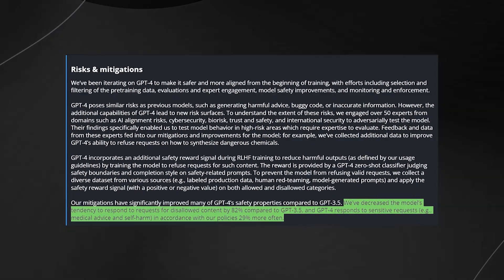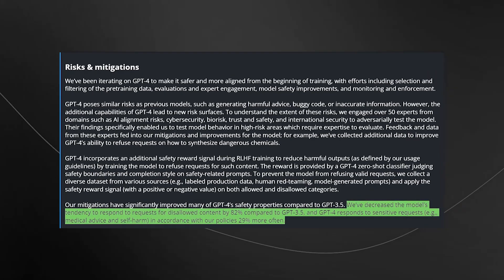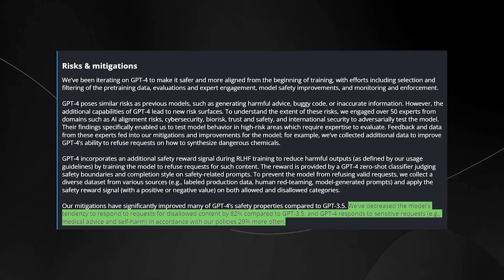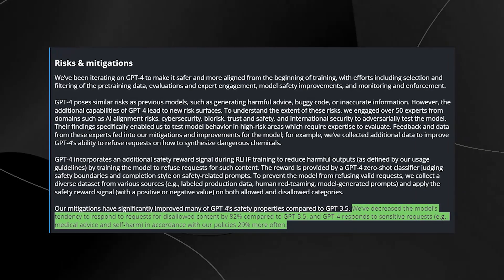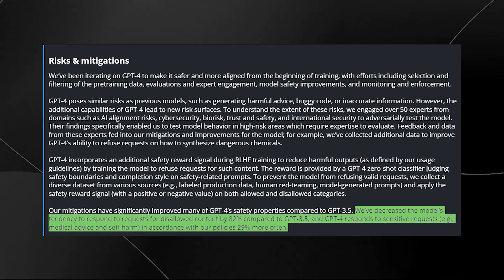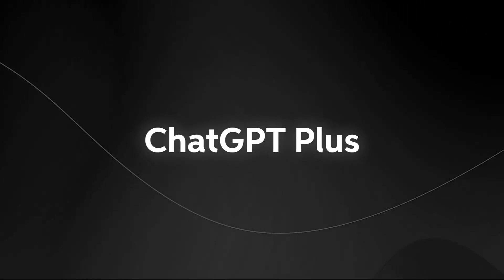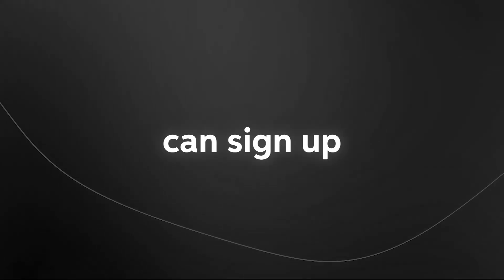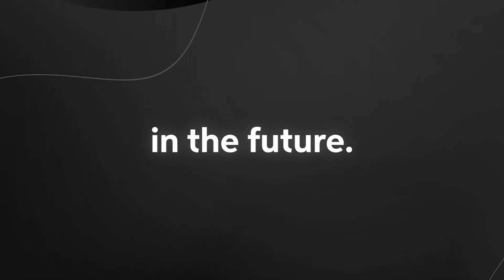OpenAI has worked to improve defects in GPT-4 by training it on data from user conversations with ChatGPT. It responds more sensitively to medical and self-harm advice and wrongly responds for disallowed content less often. However, the company warns that GPT-4 may still make up facts, and users should be careful with its outputs. It's currently available for ChatGPT+ users, and developers can sign up on a waitlist to access the API.